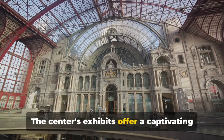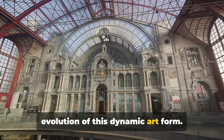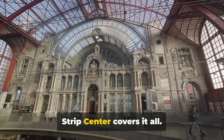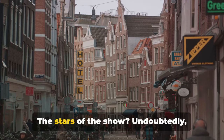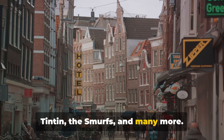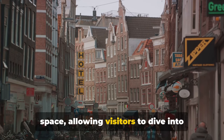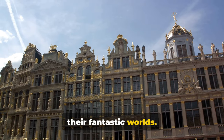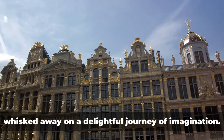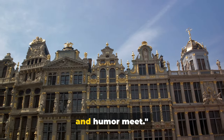The centre's exhibits offer a captivating journey through time, exploring the evolution of this dynamic art form. From the early beginnings to the golden age and the present day, the Belgian Comic Strip Centre covers it all. The stars of the show are undoubtedly Belgium's beloved comic strip heroes — Tintin, the Smurfs and many more — each with their own dedicated space, allowing visitors to dive into their fantastic worlds. Whether you're a comic enthusiast or just a curious visitor, prepare to be whisked away on a delightful journey of imagination. The Belgian Comic Strip Centre, where art and humour meet.